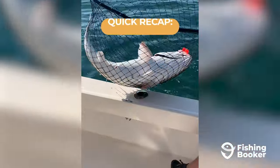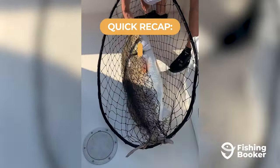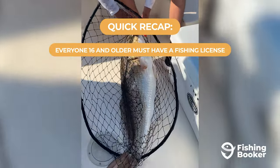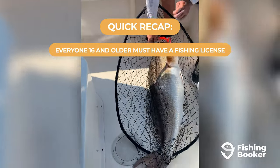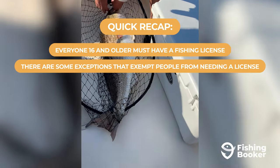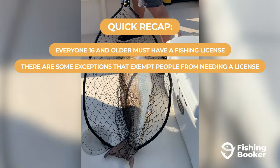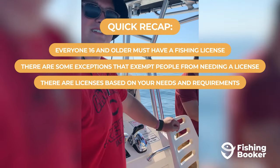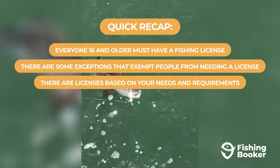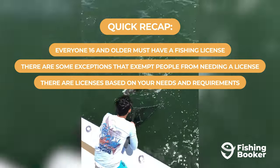So, just to quickly recap everything you need to know before you buy your Virginia fishing license. Everyone 16 and older, resident or non-resident, must have a valid fishing license on them at all times while fishing. There are a number of exemptions that exempt certain individuals from needing a fishing license, such as fishing on a saltwater charter boat or on privately owned land and many more. There are many different types of fishing licenses available to both residents and non-residents, based on specific needs and requirements, such as where, how long, and the type of fishing you plan on doing.